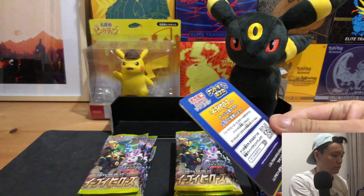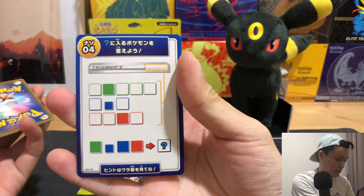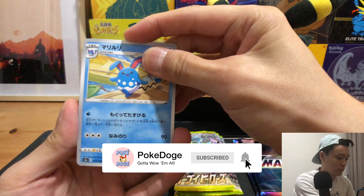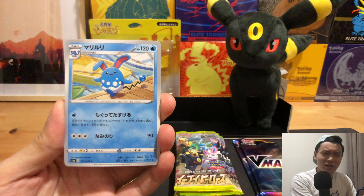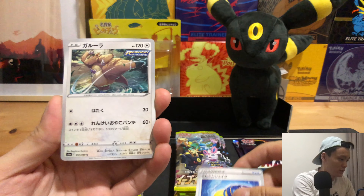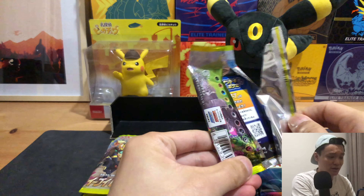In each pack you'll also be getting what looks like a mini game card, which is pretty neat. If you enjoy my videos, please kindly like and subscribe to the channel and let me know in the comments whether you managed to get your hands on any Eevee Heroes product. The first pack is a third pack.